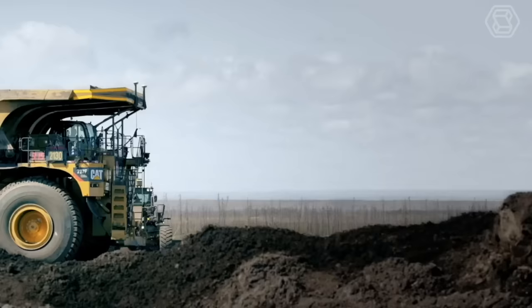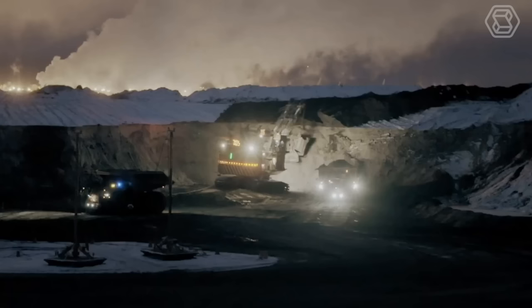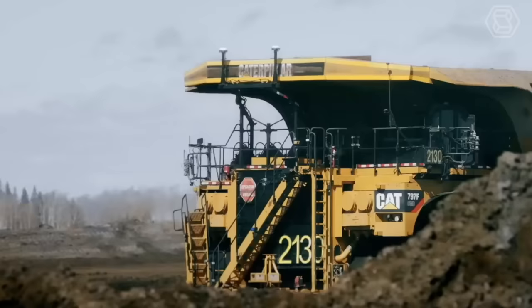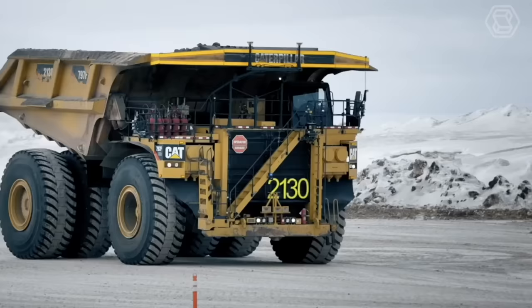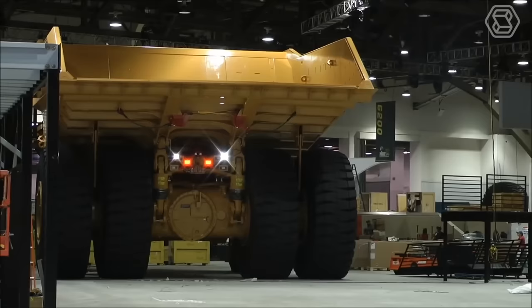While the 797B Cat is a highly capable and reliable truck, the 797F represents the next generation of Caterpillar's off-highway trucks, with advancements in payload capacity, engine technology, drivetrain efficiency, and operator comfort.